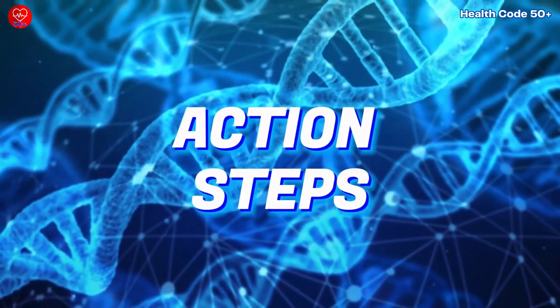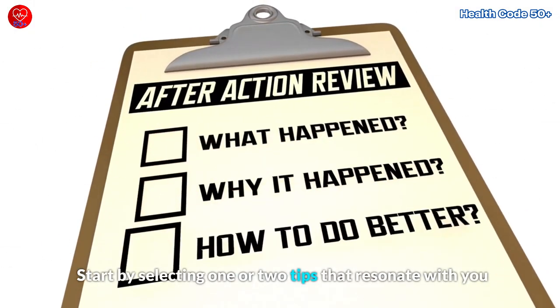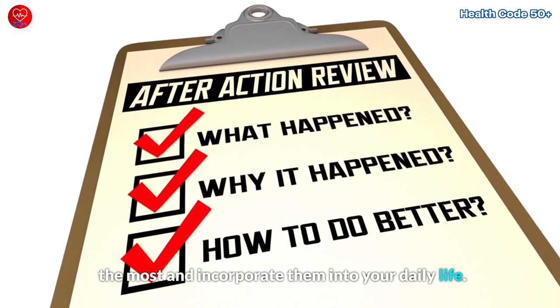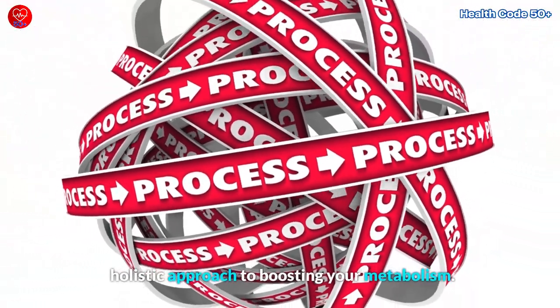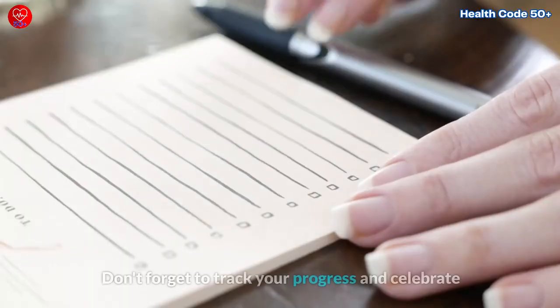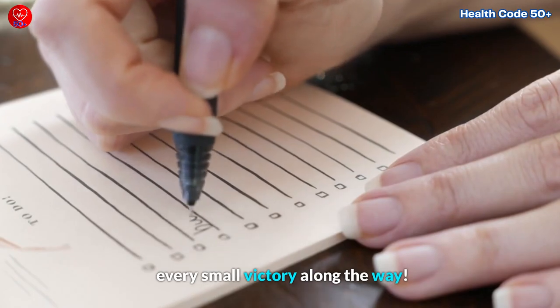Action Steps: Now that you have these valuable tips, it's time to take action. Start by selecting one or two tips that resonate with you the most and incorporate them into your daily life. Gradually build upon them and embrace a holistic approach to boosting your metabolism. Don't forget to track your progress and celebrate every small victory along the way.